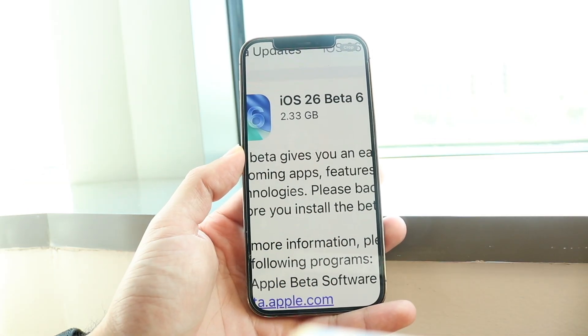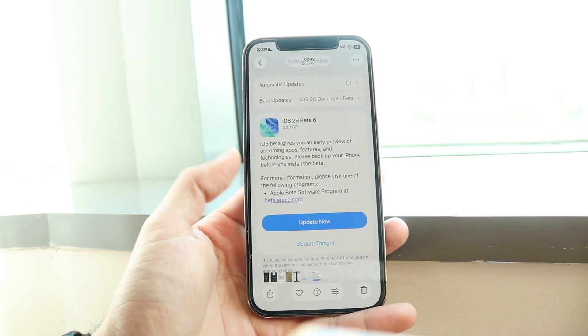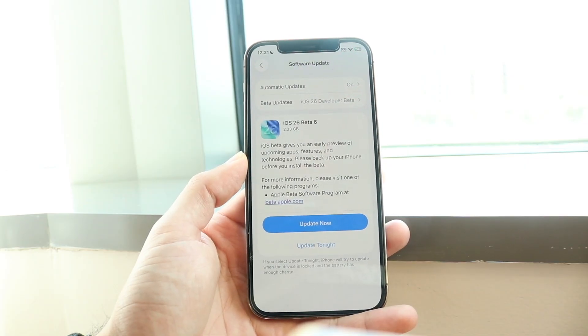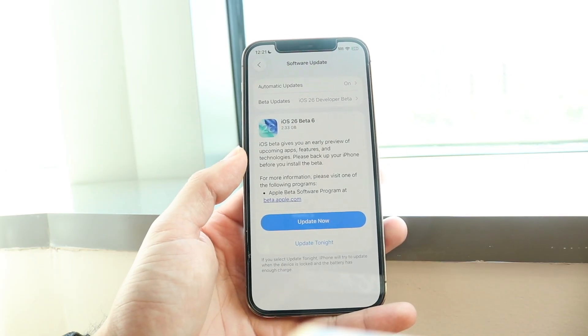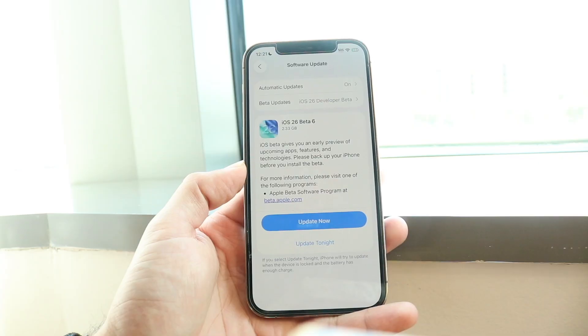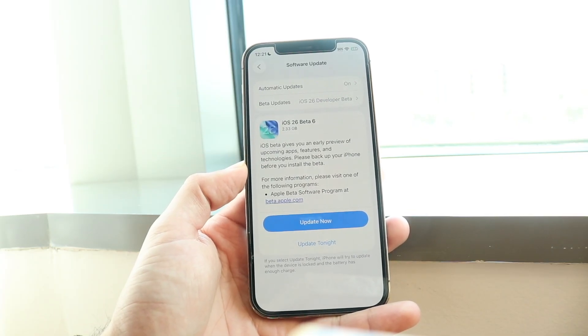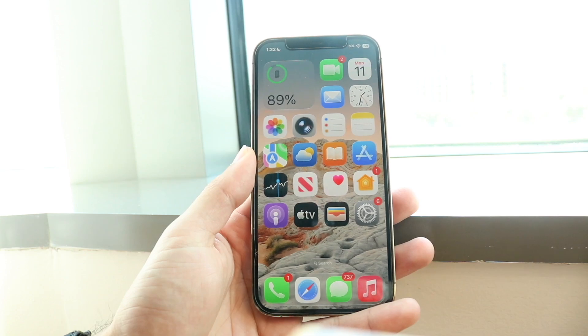This update was about 2.33 gigabytes. I had no problems installing it on my iPhone 12 Pro. It says this beta gives a preview of upcoming apps, features, and technologies, but this update actually brought a lot of stuff to the table.